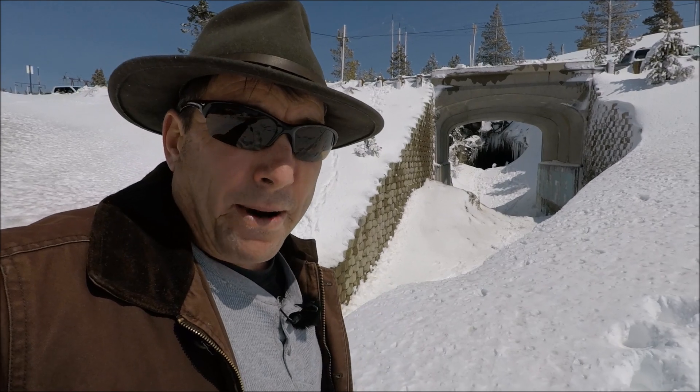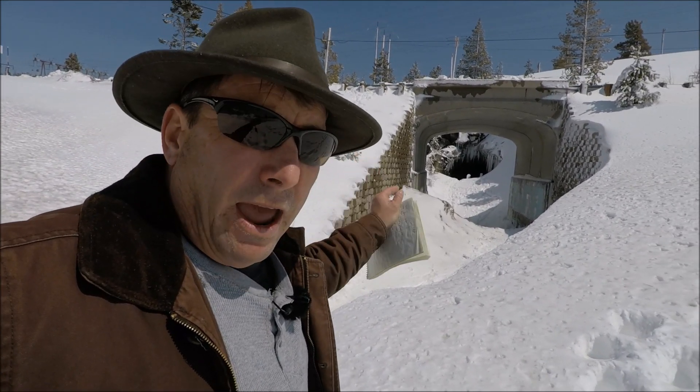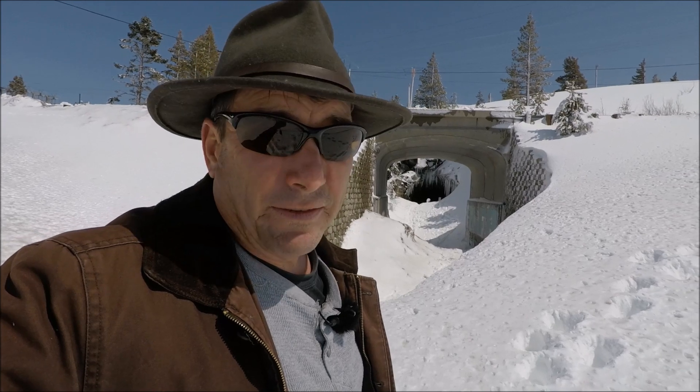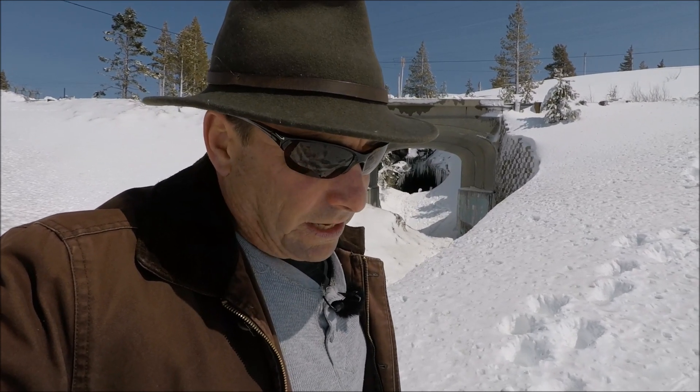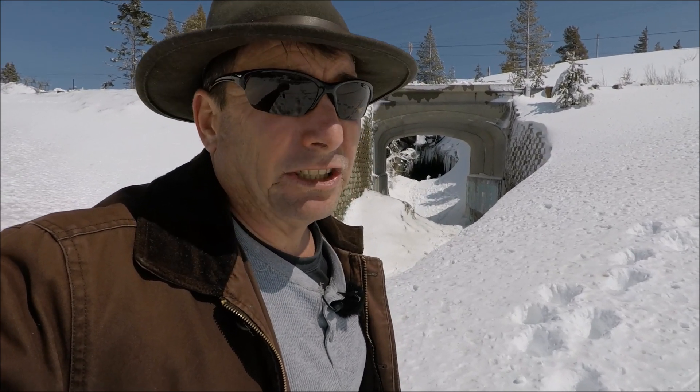I'm standing on top of about 14 feet of snow. We just had a very strong winter storm pass through the last couple of days, producing two additional feet of snow here in the Sierra. As a result of this powerful winter storm, which also brought 60 to 70 mile-an-hour winds up here to the summit, the Oroville reservoir has jumped nearly 10 feet since we last talked.